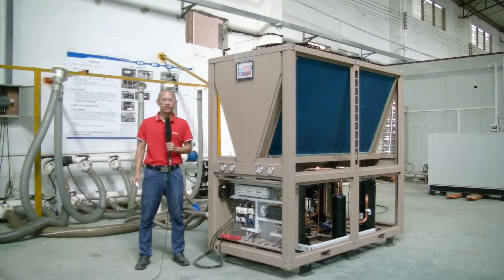Hello my friends, this is Tony from Auto Refrigeration. Today I'm going to give you a brief introduction about our air-cooled chiller.